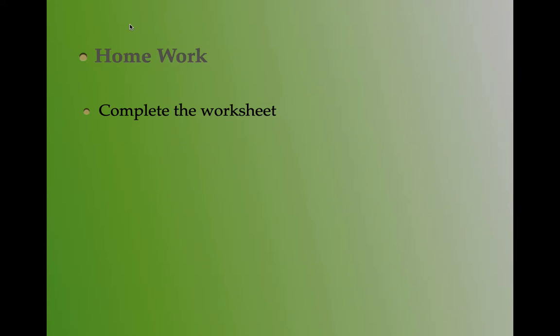That's all about today's class. Today's homework: you have to complete the worksheet. Thank you, have a nice day.